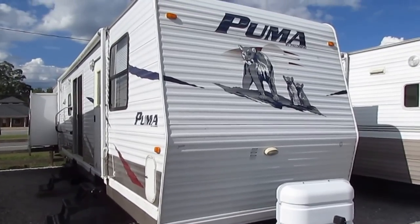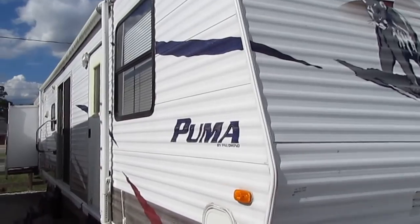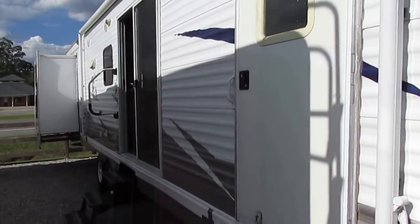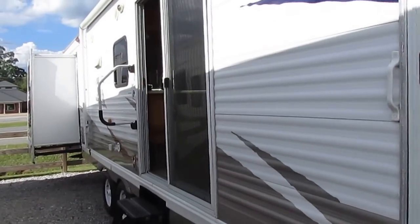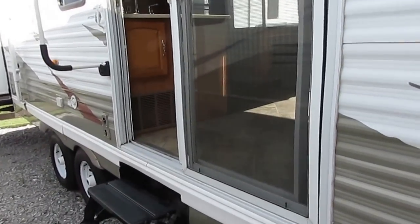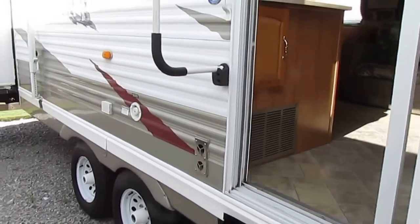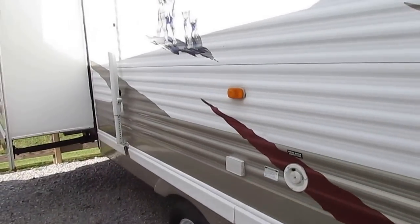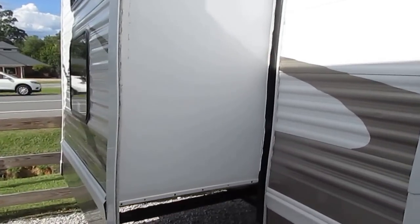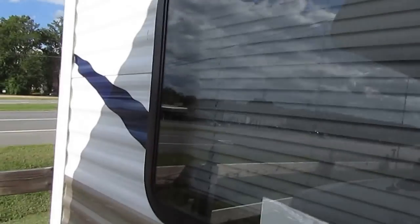This is a two-bedroom, two-bath floor plan, 42 feet long with three slides. Forest River, the largest manufacturer of RVs in the world — owned by Berkshire Hathaway, CEO Warren Buffett — builds this unit. It's got a sliding glass door, perfect for a deck if you want to leave it set up somewhere permanently. They're well insulated and more heavily built than a regular travel trailer.